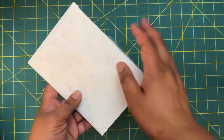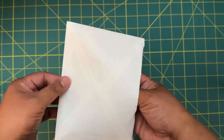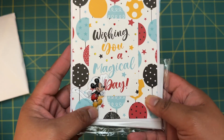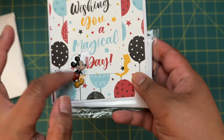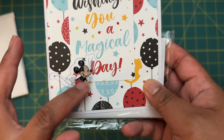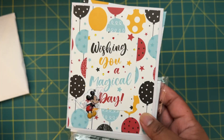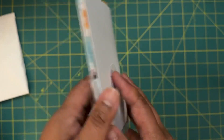I went ahead and just took this envelope out of the package and wanted to show you guys what she put together. First, she sent this handmade card — wishing you a magical day — love that, and love these stickers. I think these are also from Dollar Tree, and I love these stickers that you can find there. If you find them, grab them because they go really quick.